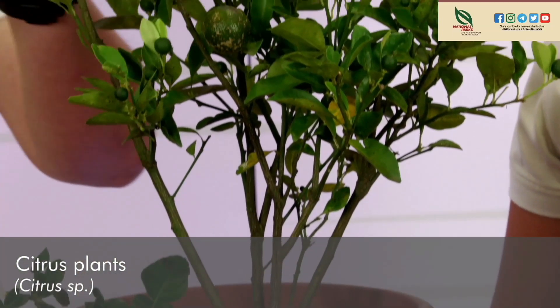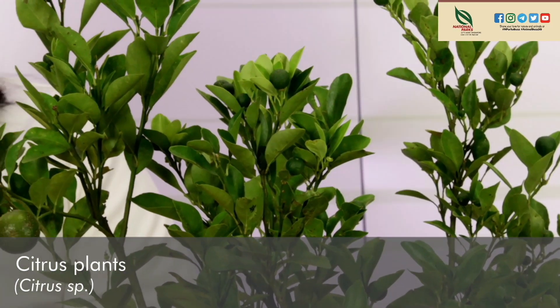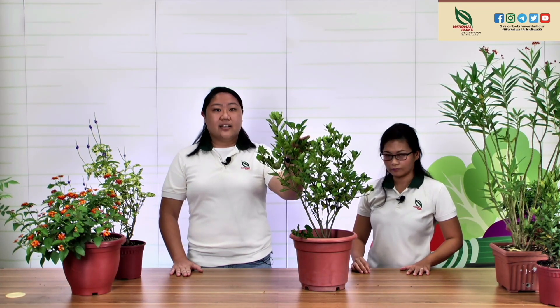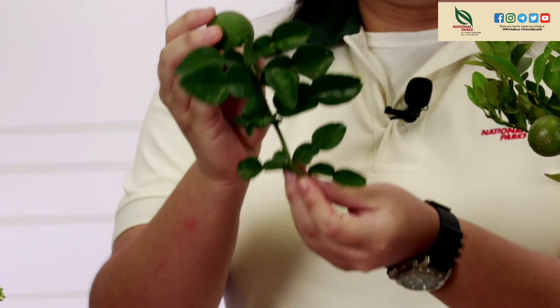The next plant is one most people would have grown at home — citrus plants, like calamansi, which are one of my favourite host plants. Calamansi is the host plant of the lime butterfly. A lot of Chinese families buy kumquats and mandarin orange plants for Chinese New Year, but many get thrown away after the festive season. Instead of discarding them, rescue these plants — put them outside and lime butterflies will come naturally. You can also buy extra lime leaves from the wet market to feed the caterpillars if they eat too fast. The kaffir lime, limau purut, is used in soups like tom yum and works well as supplemental caterpillar food.